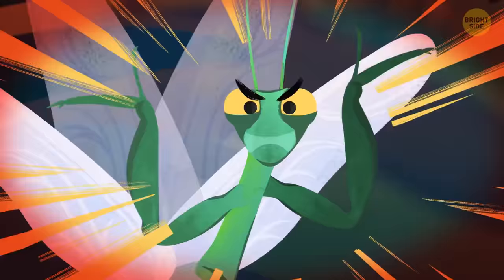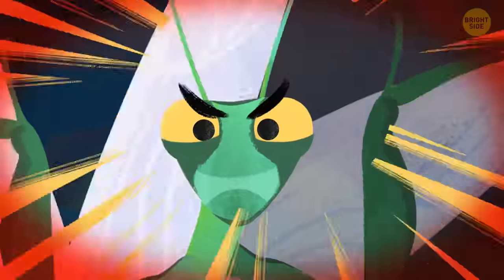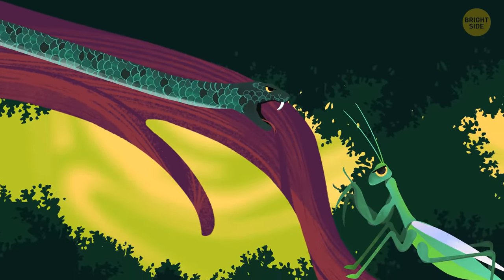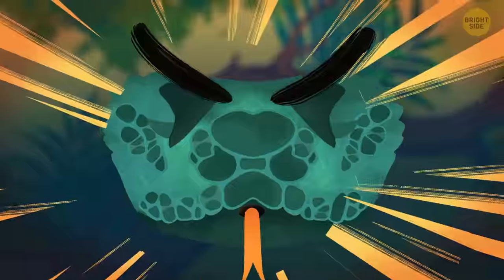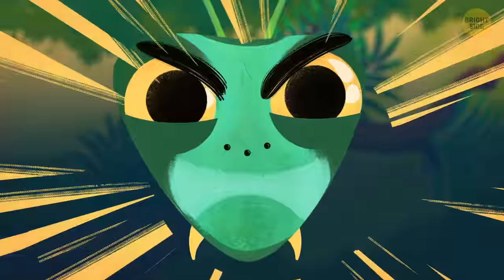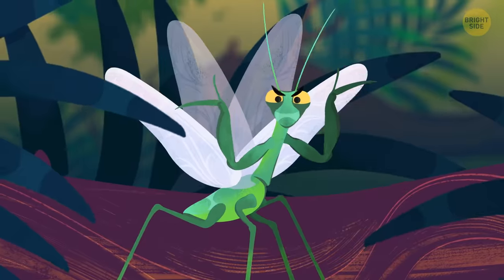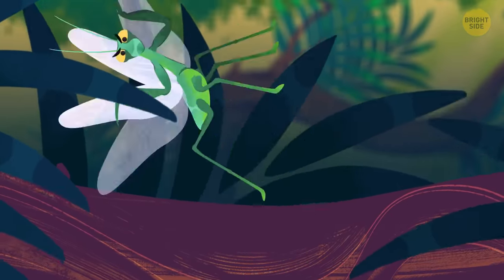That was quick — no preparation, no warm-up, nothing. The snake slithers its way down, and once again they're face to face. They stare at each other. Who's going to make the first move? A mantis usually lifts its arms in the air and expands its back wings to make itself look larger when threatened — remember the Karate Kid? Just like that. But not today.